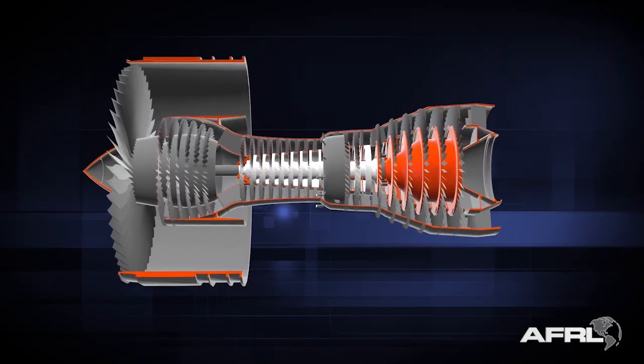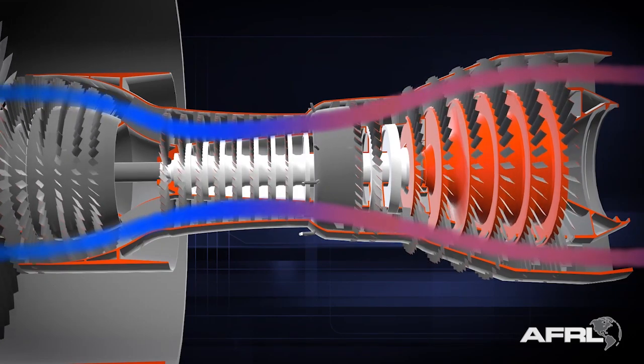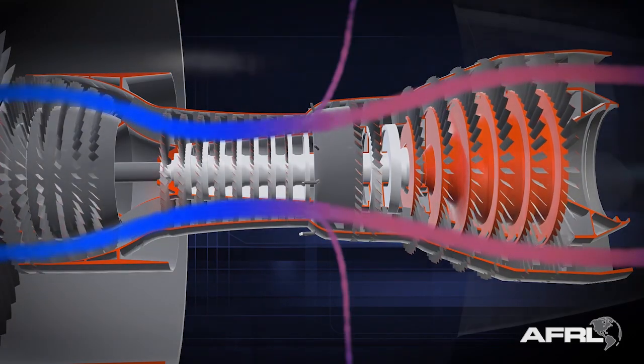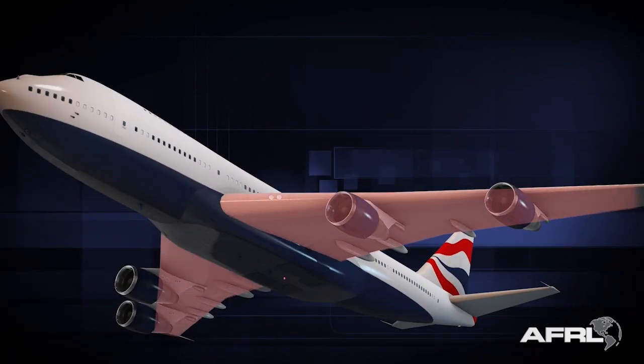Turbofan engines compress incoming air with a series of blades right behind the fan. At the highest pressure point, some of this hot air is diverted. This bleed air is sent to de-ice the wings,